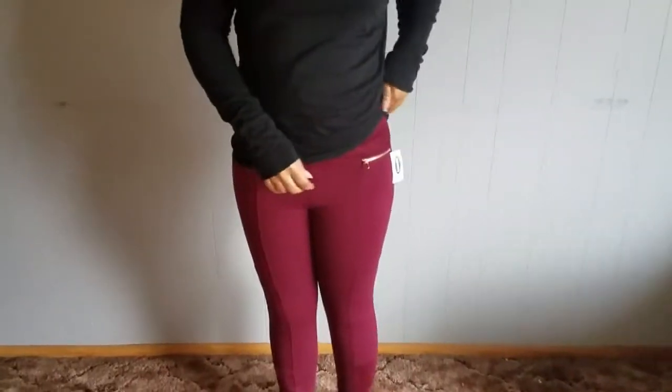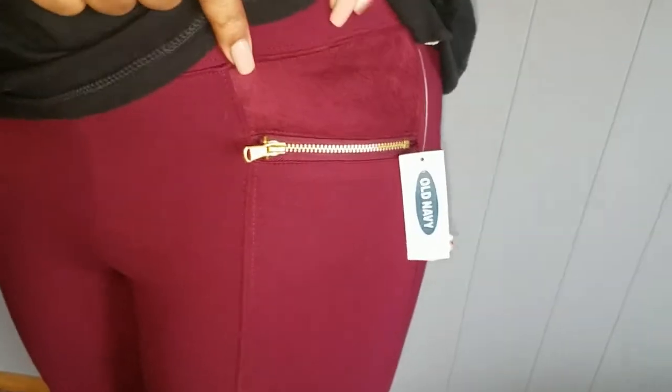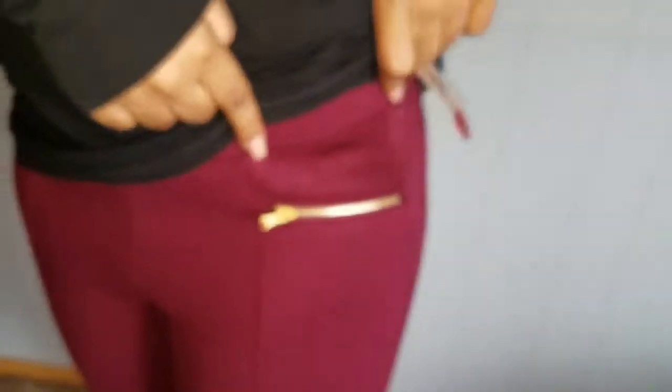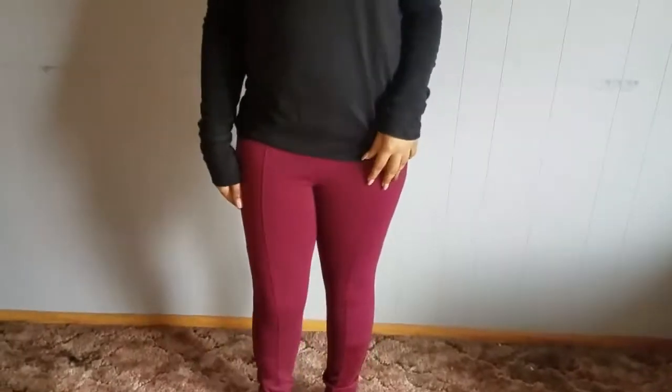The next item is from Old Navy — these pants were on sale. I like them because they have a little gold zipper and suede detail at the top. They're really nice professional pants, and they're stretchy.